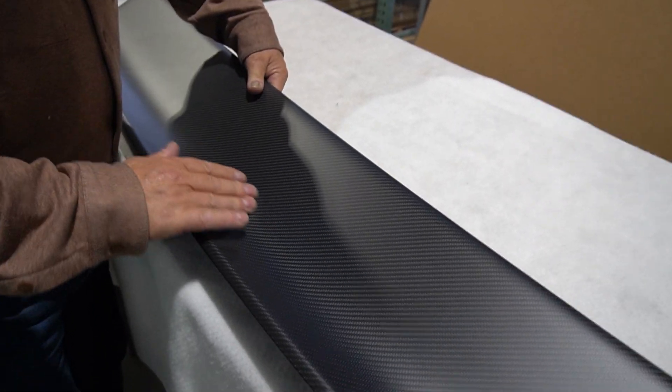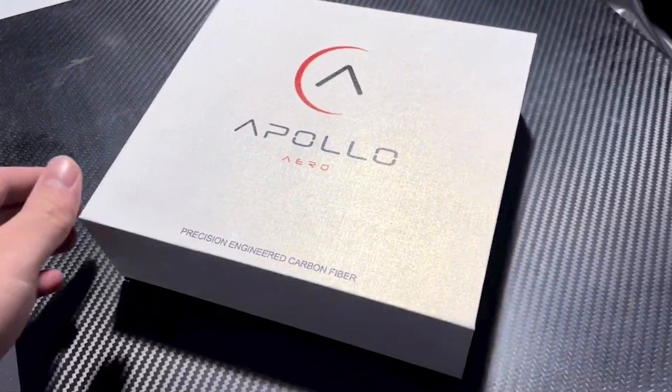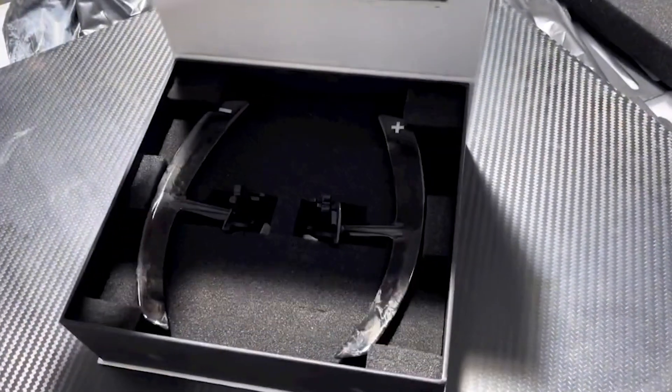We're making parts perfect and they have to meet our standards more than anything else. Every step along the way, we're doing everything the best possible way to ensure that this product is a gem.